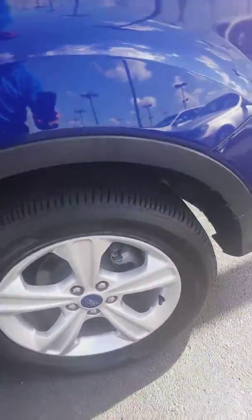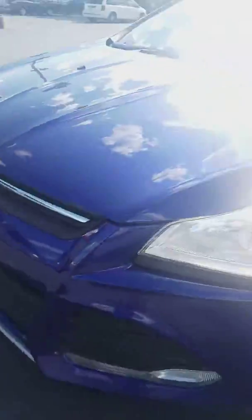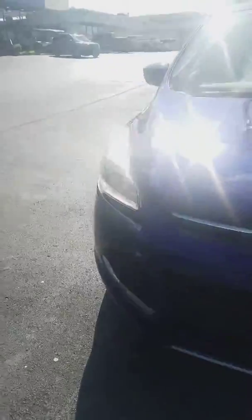It's blue. It's got some good little rubber on it. Nice wheels — come around here to the front of the vehicle. Got some nice headlights.